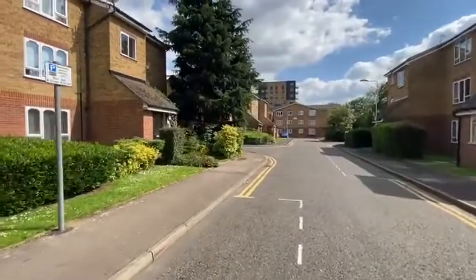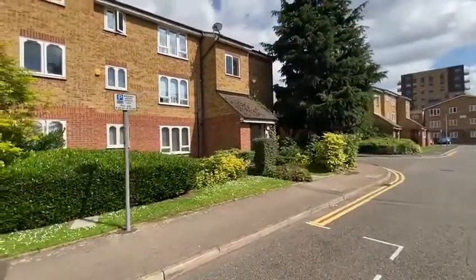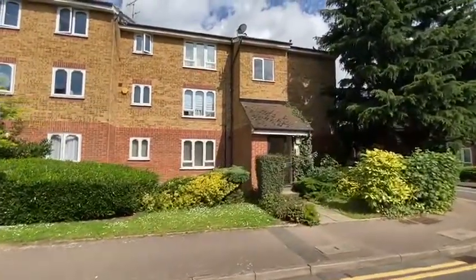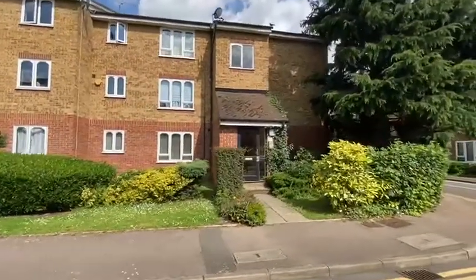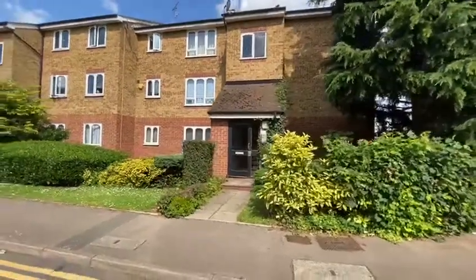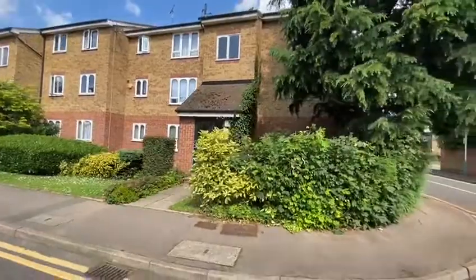This is the entrance to the block where we're going to see today's property. And this is a first floor apartment. You can see there's only two floors, around first and second.